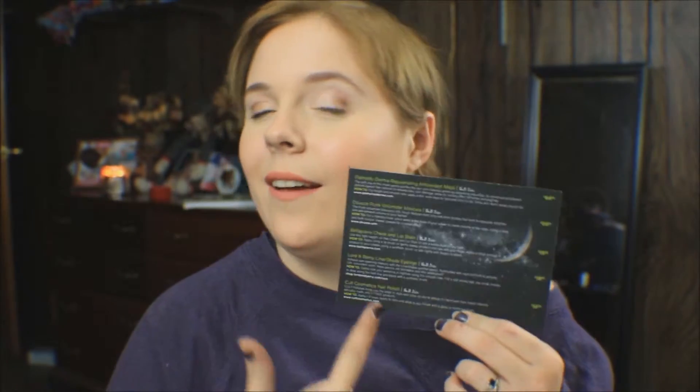The best part about BoxyCharm is this card is very useful. It lists everything you get in your box, along with whether or not it's full size and how much it costs, which is very useful.